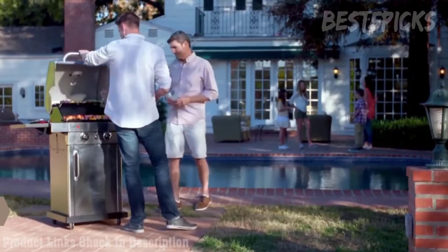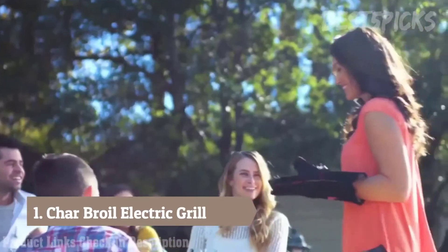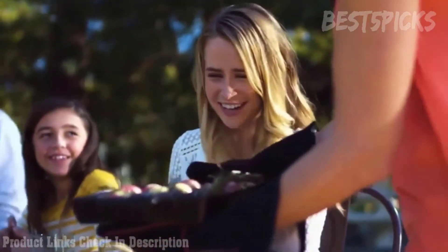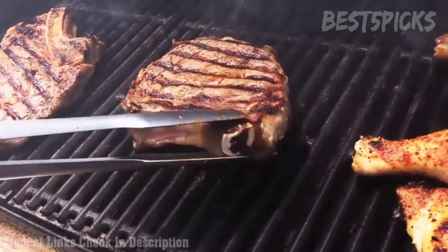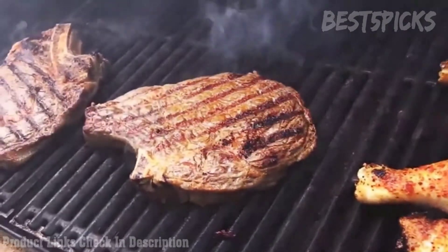Smarter grilling is sharing a great meal. It's about having a good time with family and friends. Char-Broil's True Infrared patented technology allows you to grill with confidence, knowing that your meals will be perfectly cooked or grilled, juicy and packed with flavor.